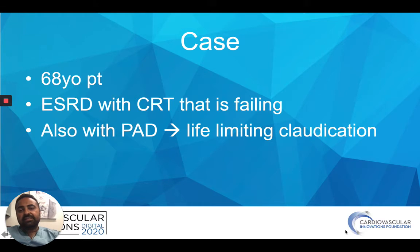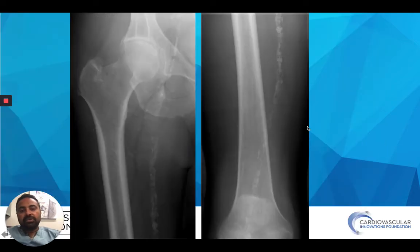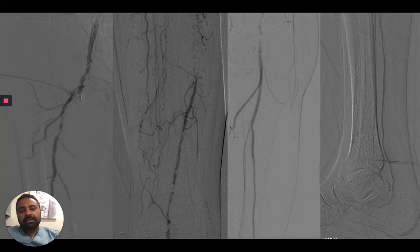A 68-year-old patient with end-stage renal disease has a renal transplant on the right, which is failing. Sent to me for the renal transplant as well as life-limiting claudication on the right. The CO2 angiogram shows on two views heavy, heavy calcific atherosclerotic stenosis above the transplant on the left image. The transplant renal artery is patent, and there's also disease below the transplant renal artery — both in the external iliac artery, near-occlusive on the right image. Going down the legs, there's heavy, rock-hard calcifications throughout the iliac, femoral, SFA, and popliteal. DSA images show SFA occlusion with reconstitution at the distal SFA/popliteal, two vessels above the ankle but only one vessel below the ankle.